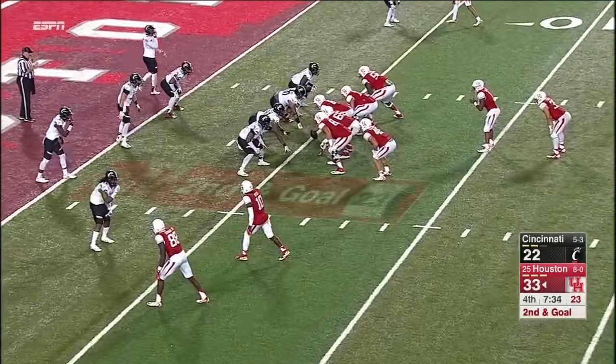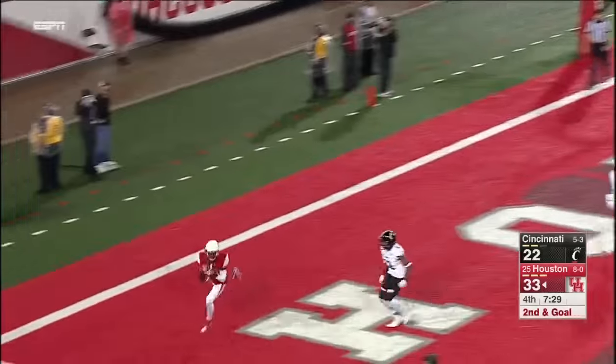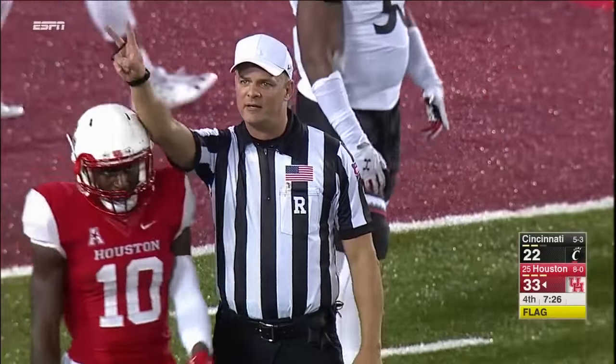Action pass — there's the play action, there's the shoulder fake, there's a wide open Ayers. Pass interference — offense, number 10. Well guess what, they're going to go on Ayers for it.